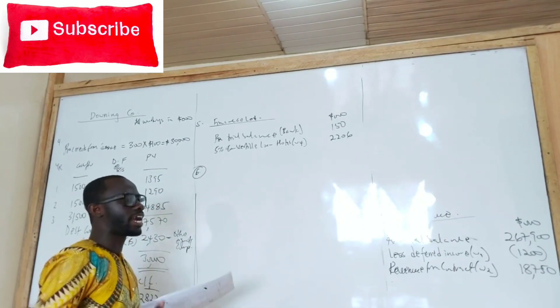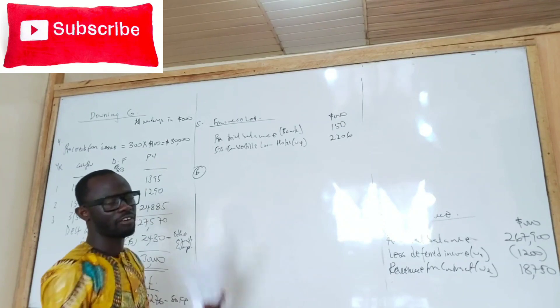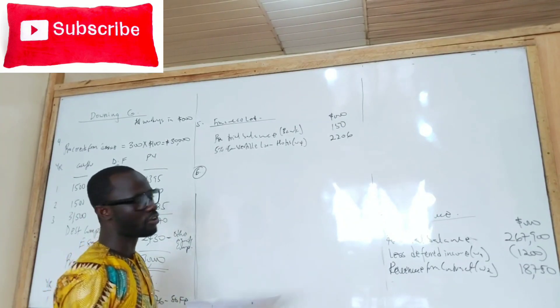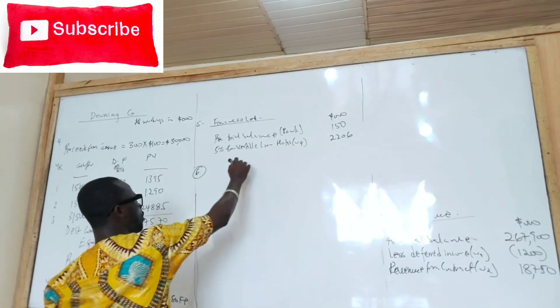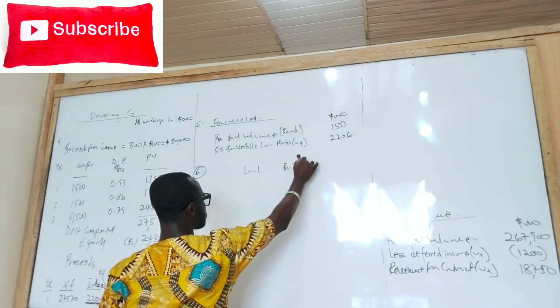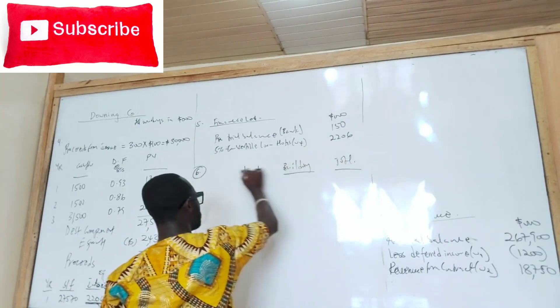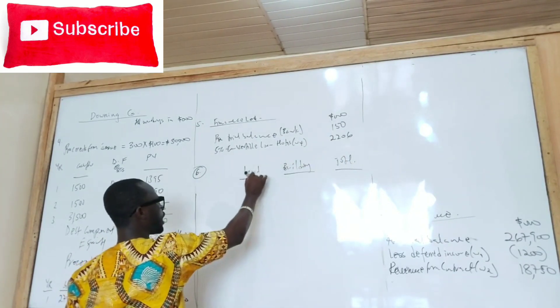So you must look at the current value of the building or the land before the revaluation so that you can get your revaluation gain. We are going to be putting land up, building up, and total. All working in thousands.